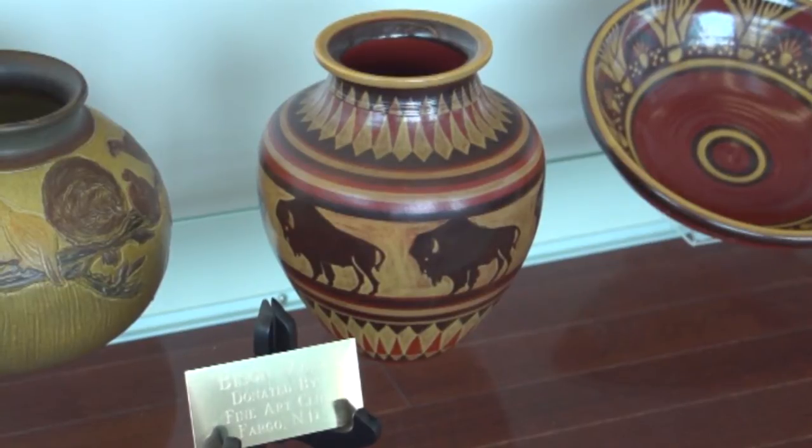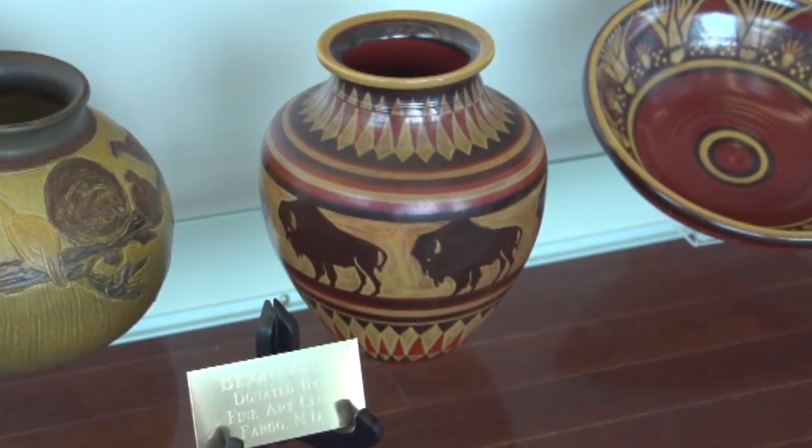This particular piece is called a bentonite pottery, and it is a style of pottery that was developed in the early 1930s as a way of promoting North Dakota clay and the resources in western North Dakota.